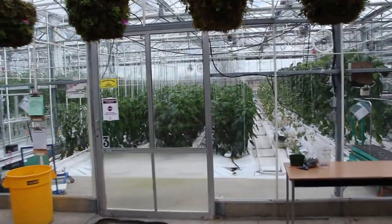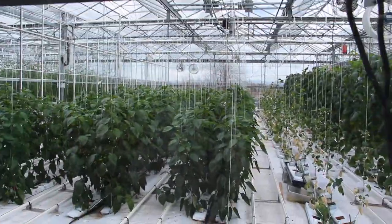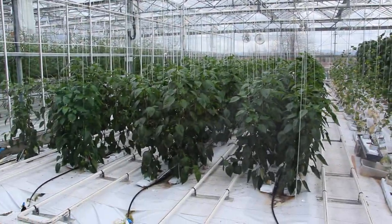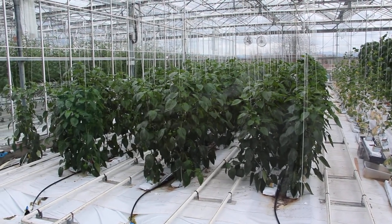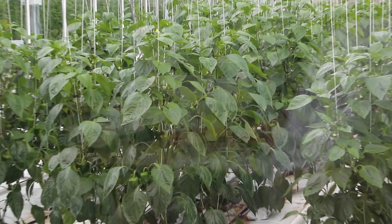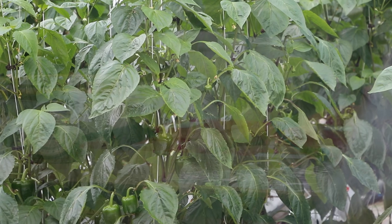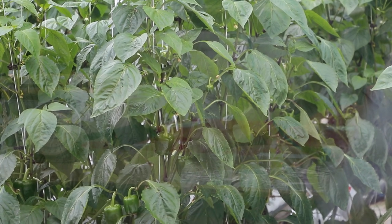And we have two greenhouses for our long-season vegetable crops — in this case, bell peppers. It's a very big crop here in BC, and we're just starting our fruit production for this season.